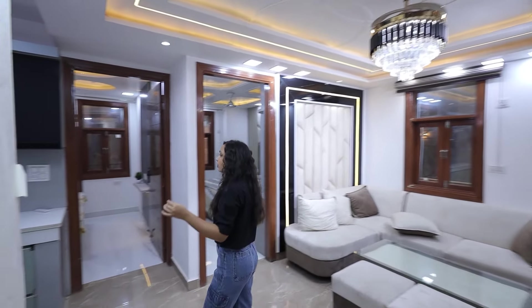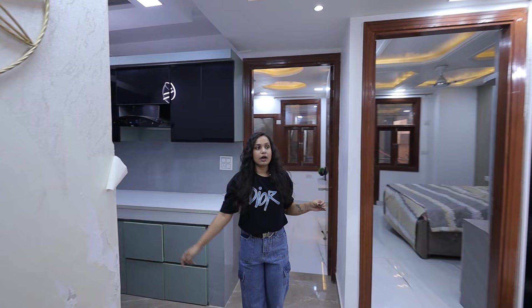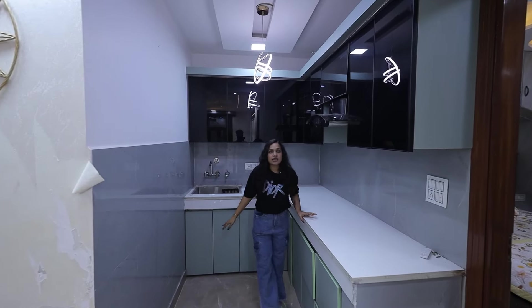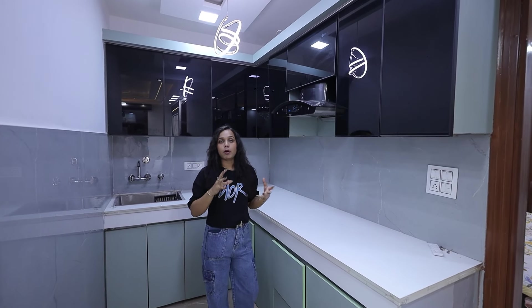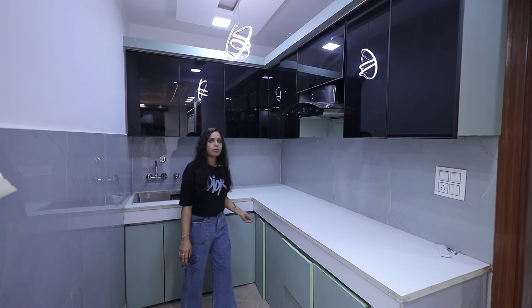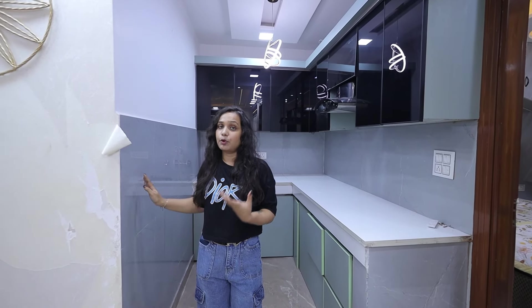Now let's go to our modular kitchen. It comes with a proper setup and the space is very beautiful. The kitchen is L-shaped with a chimney so there is no humidity. You have proper ventilation, kitchen cabinets, a wardrobe, hydraulic fittings, and E-plus finishes. You have a proper fridge space where you can put your refrigerator.